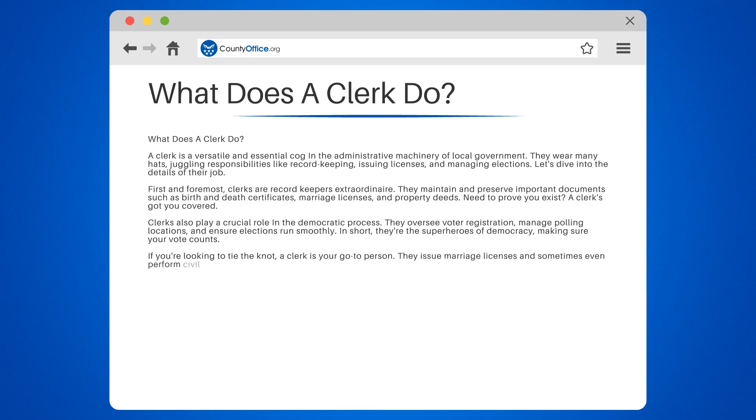If you're looking to tie the knot, a clerk is your go-to person. They issue marriage licenses and sometimes even perform civil ceremonies. So, if you're ready to say "I do," a clerk can help make it official.